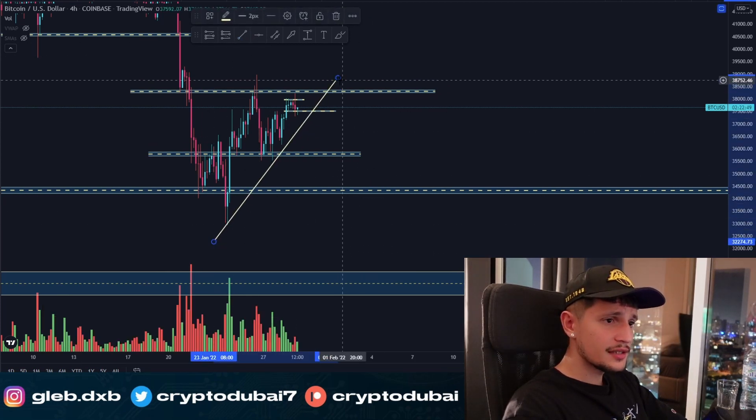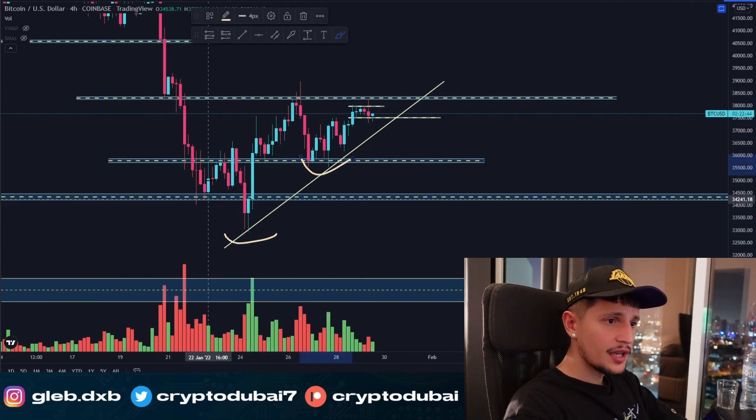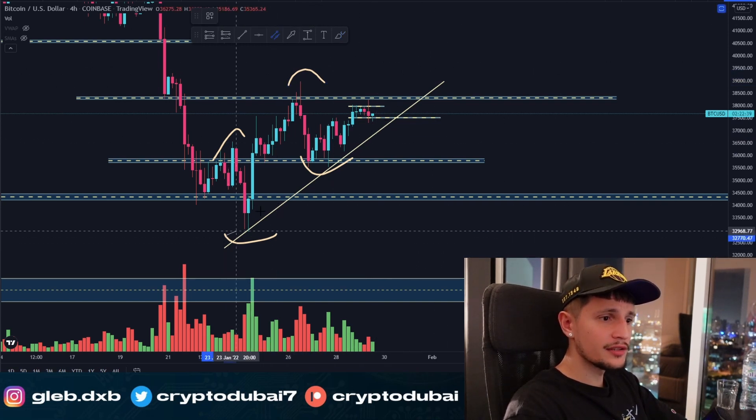If you take a look at this uptrend right here, you can see that we are still making new higher lows and also new higher highs at this point, in this uptrend channel in the four-hour time frame.